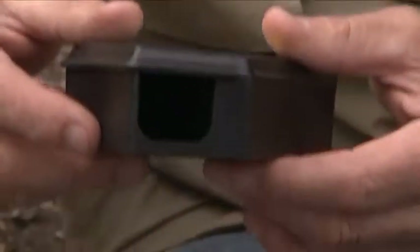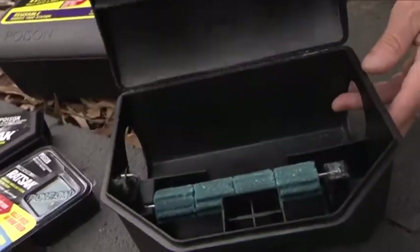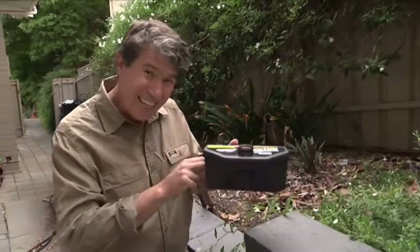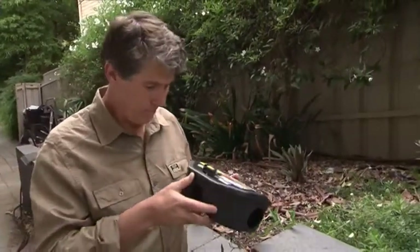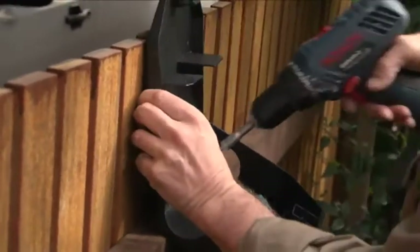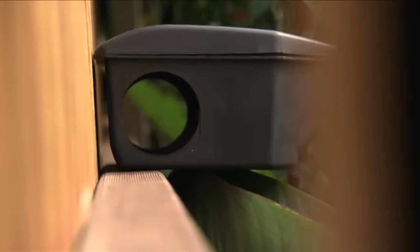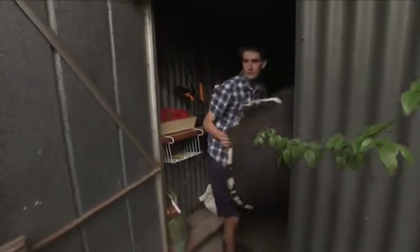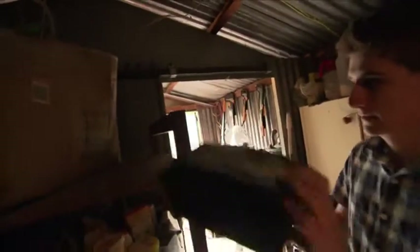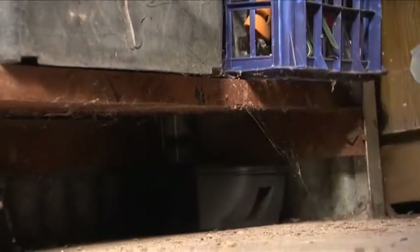Reusable rodent bait stations are secure, pet safe and ideal outdoors and in. Turn the key and open the box — they come pre-loaded with wax bait blocks that you can easily replace. The rodent is attracted to the bait, heads in, has a nibble and then goes off to die. We've all seen rats scooting along fence railings at night — secure a bait station there for a bit of takeaway as they scurry along. Most sheds have plenty of spots for rodents to nest. Use a bait station or a trap station with a trap inside the box. Personally, I'd put both in.